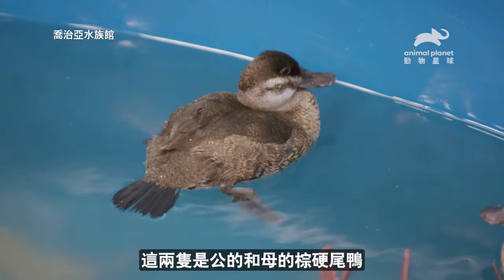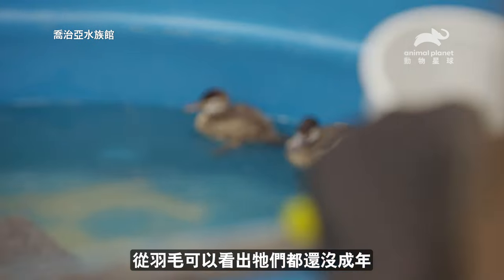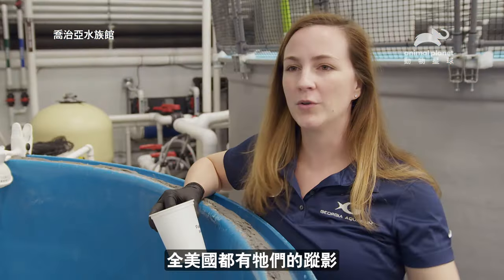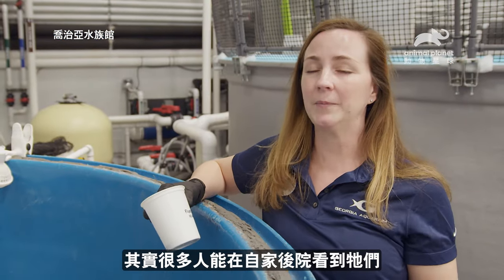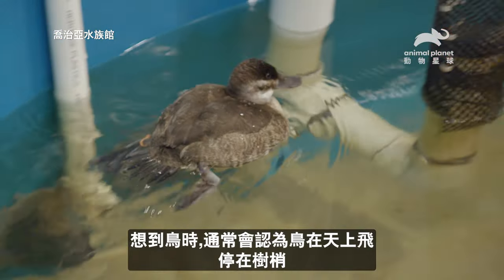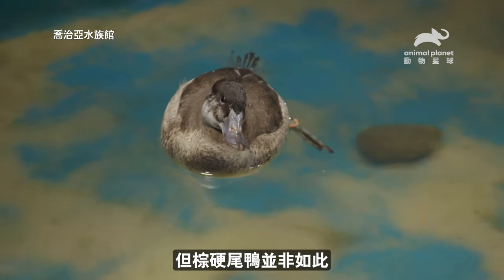These are our male and female ruddy ducks. They came to us from a partner facility and based on their feathers you can tell that they are both juveniles. They're found all over the whole United States — a lot of people can actually see them in their backyard. So when you think of birds you typically think they fly in the sky and sit in trees, but that's not the case for ruddy ducks.